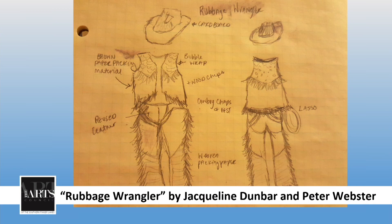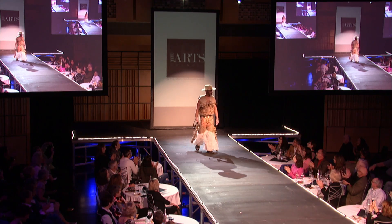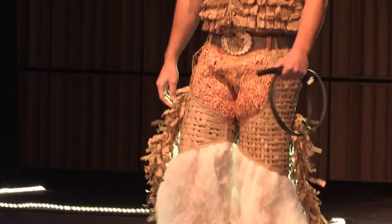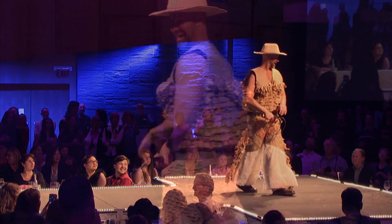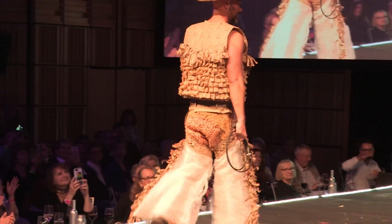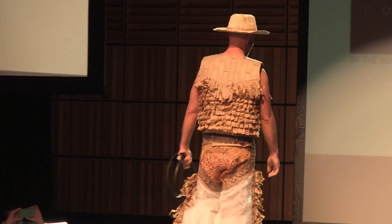Yippee-ki-yay! Welcome the Rubbish Wrangler! Look at them guns. The Rubbish Wrangler is Peter Webster. Peter teamed up with Jacqueline Dunbar. Many of you know there's not a lot of cattle in the Corning Wild, but the Rubbish Wrangler is hard at work herding trash and driving it into style.